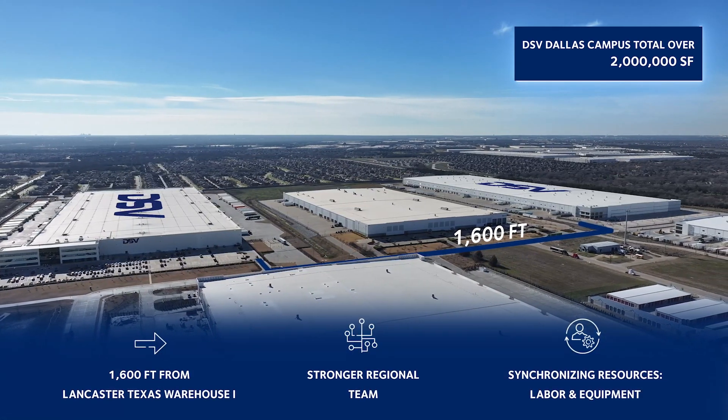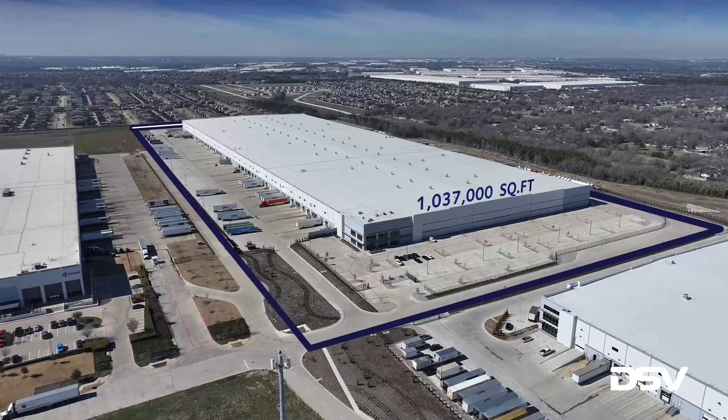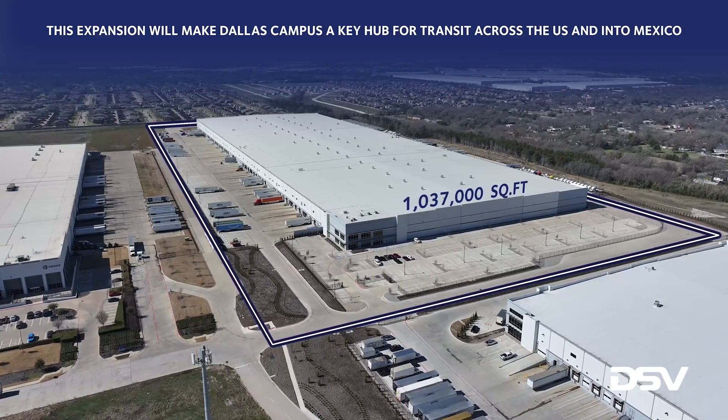You'll benefit from a strong regional team with labor and equipment resources available. DSV's Lancaster II facility will provide quick access across the U.S. and into Mexico.